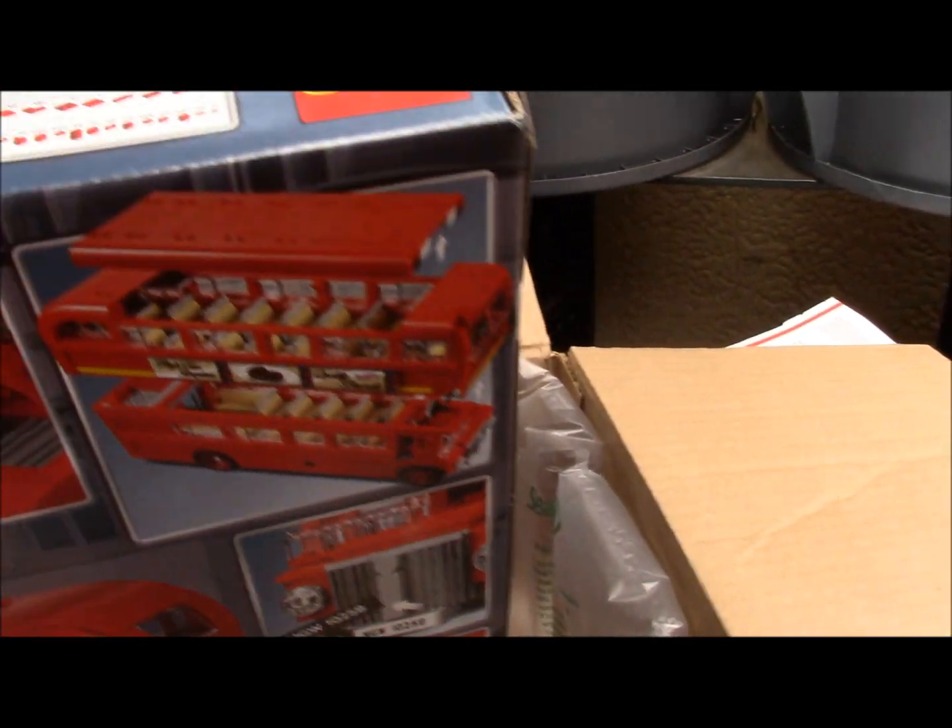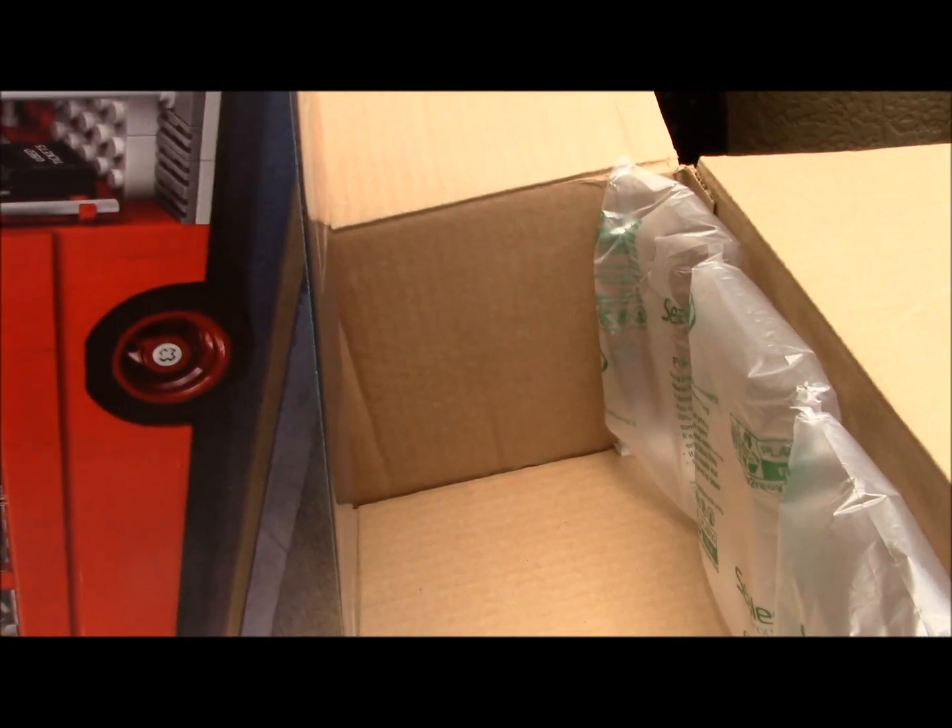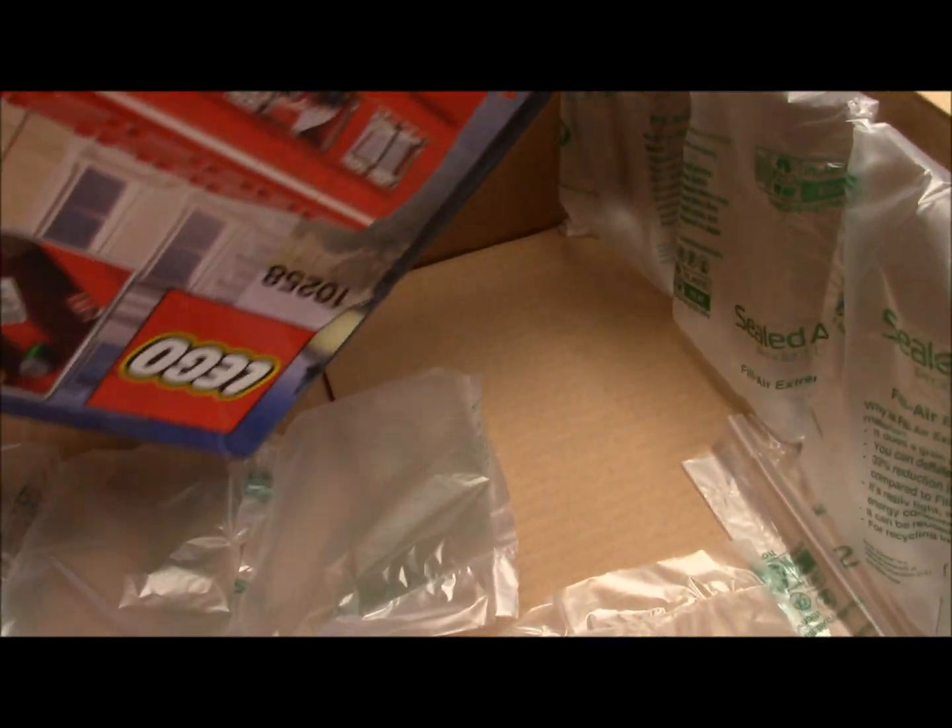It's a very nice product — item number 10258. It's a heavy box, a lot of pieces, so I've got to pack that up well.